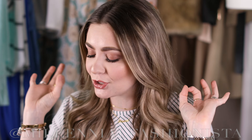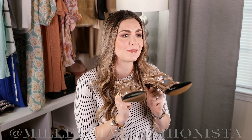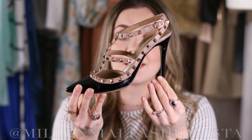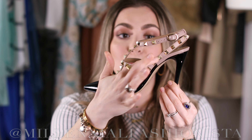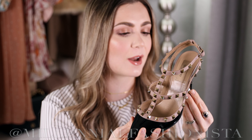I wear them in every possible scenario. They can be dressed up or dressed down. You can wear them with jeans, with gowns, with everything you can imagine. And I'm just really obsessed with them. I've wanted these shoes for a long time, and when I finally pulled the plug it was like the happiest day of my life. They are beautiful. I have them in the patent black with the nude trim.